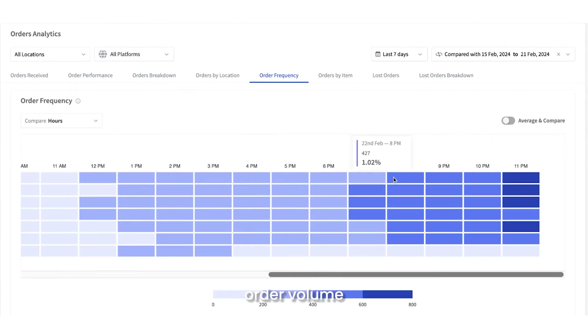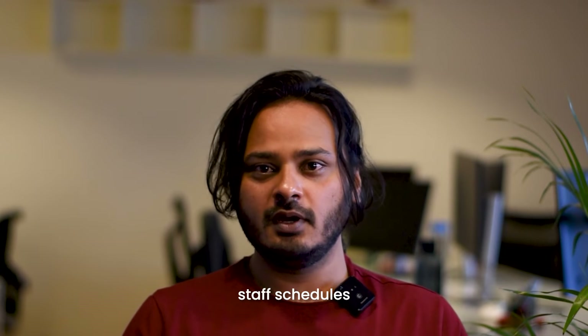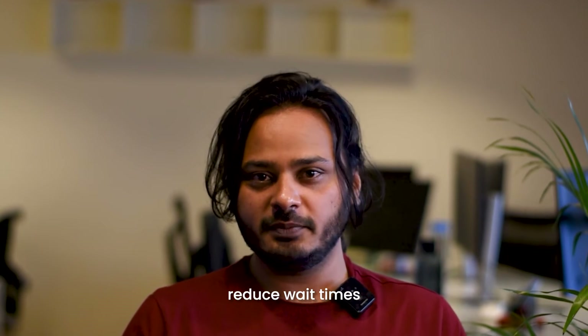Our new order volume heatmaps highlight peak hours and days. Using this, you can optimize your staff schedules, meet customer demand and reduce wait times.